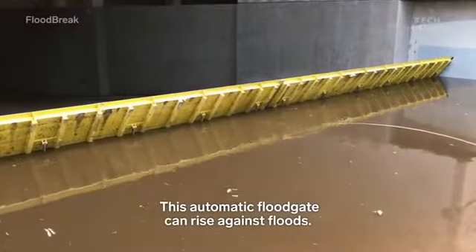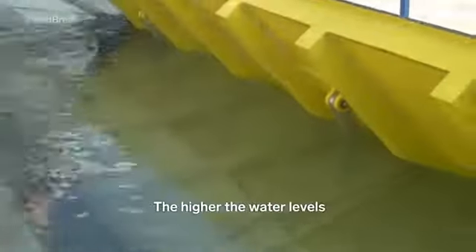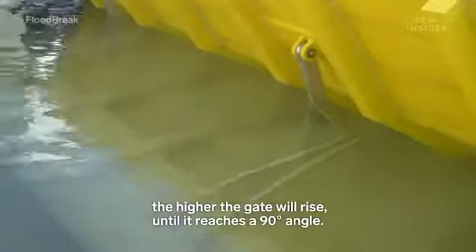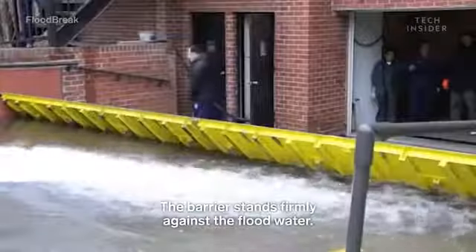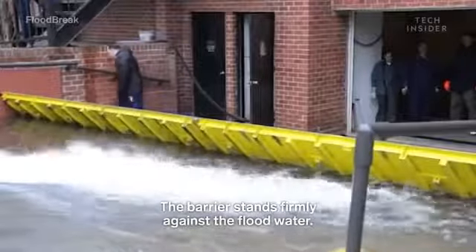This automatic floodgate can rise against floods. The higher the water levels, the higher the gate will rise until it reaches a 90-degree angle. The barrier stands firmly against the floodwater.